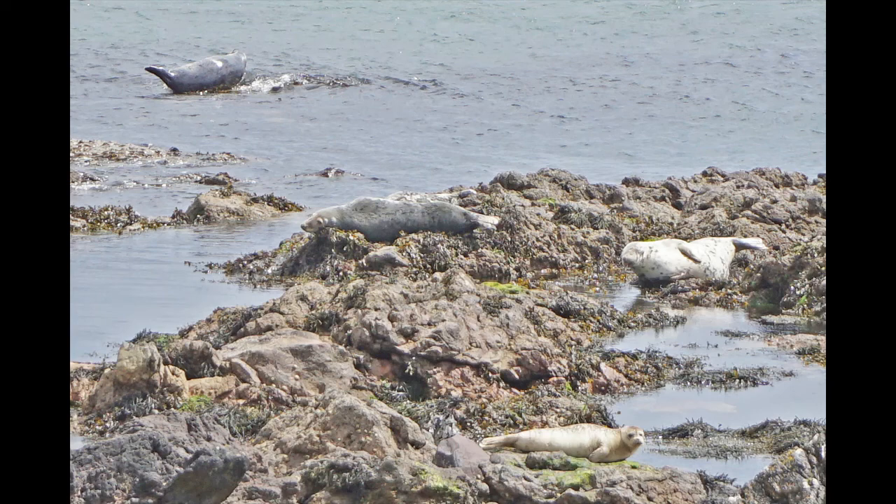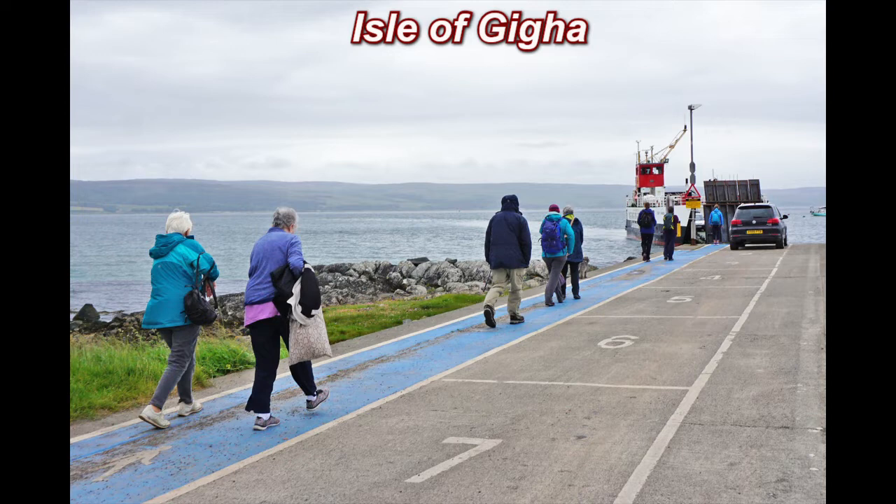Also on the south coast of the Kintyre Peninsula, you will see large seals. Now we are on a day trip to the Isle of Gigha, just off the west coast of the Kintyre Peninsula.